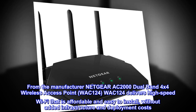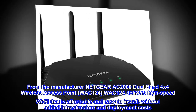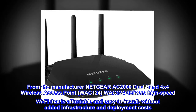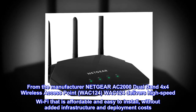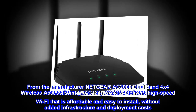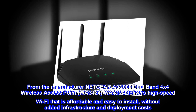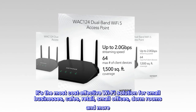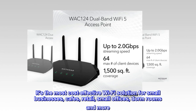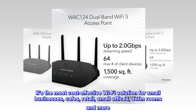From the manufacturer: Netgear AC2000 dual-band 4x4 wireless access point WAC124 delivers high-speed Wi-Fi that is affordable and easy to install, without added infrastructure and deployment costs. It's the most cost-effective Wi-Fi solution for small businesses, cafes, retail, small offices, dorm rooms and more.